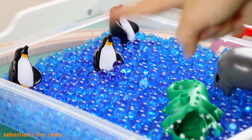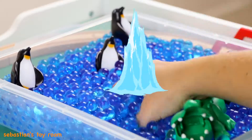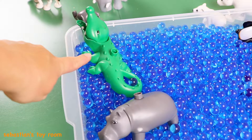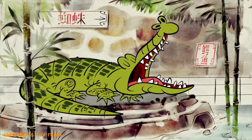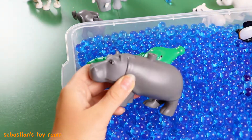Let's see — look, I see lots of blue water. What animals are in the water? Look, there's a big crocodile! The crocodile goes snap, snap. And look, there's a big hippopotamus!